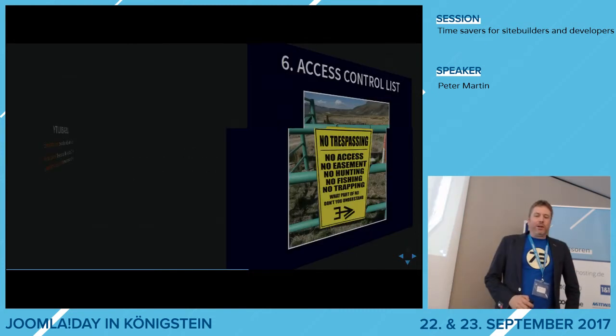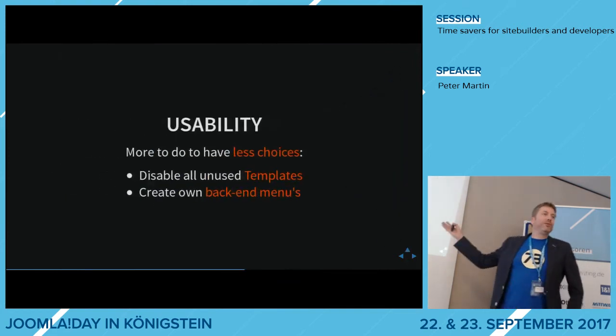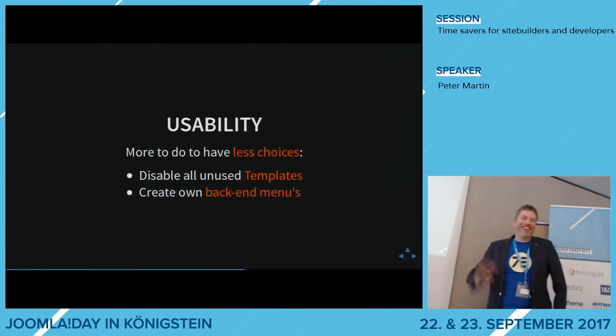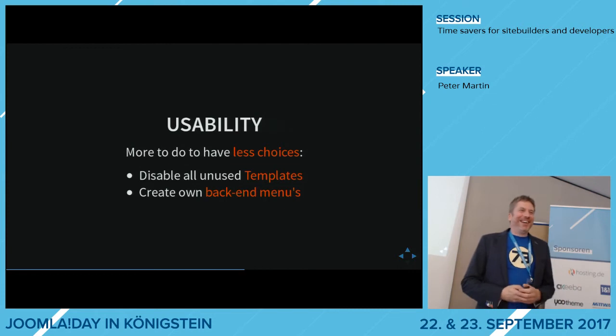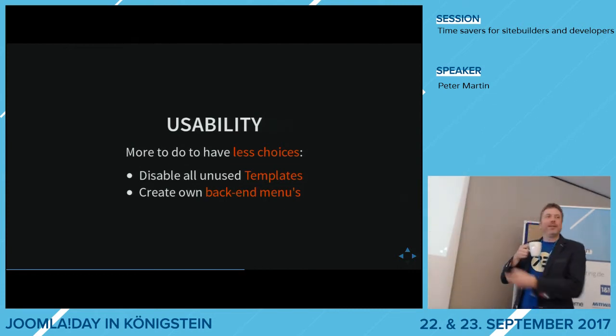Someone asks if the Options Manager extension can do this disabling automatically — no, this is something you have to do manually. It's not a component that handles this; it has to be done manually through Extensions > Manage.